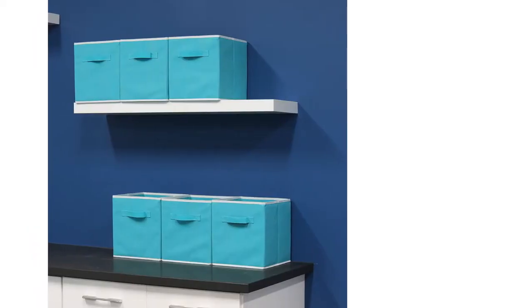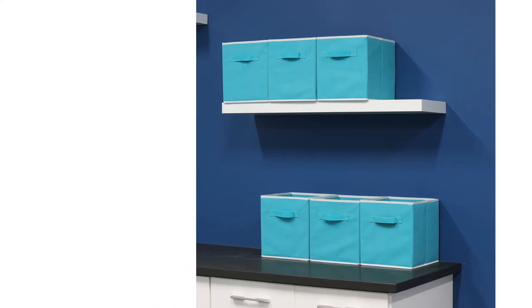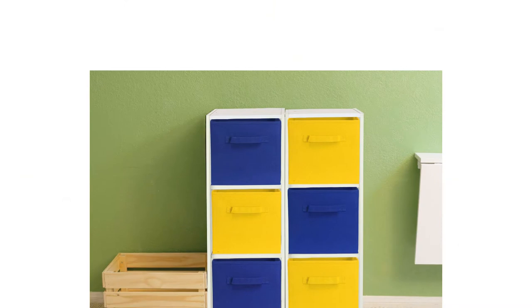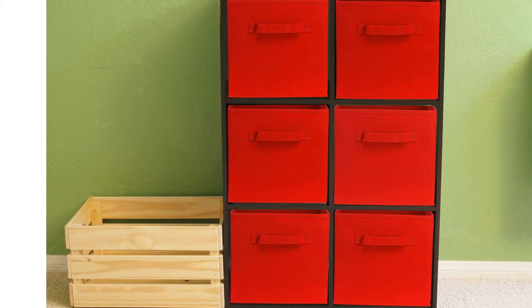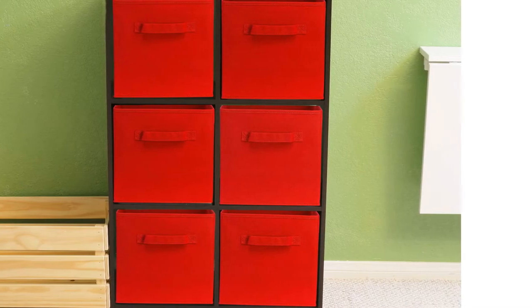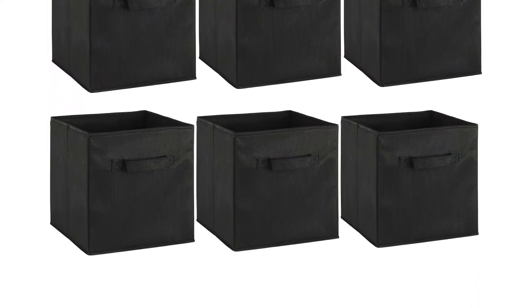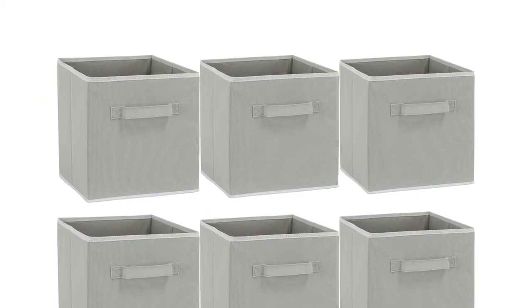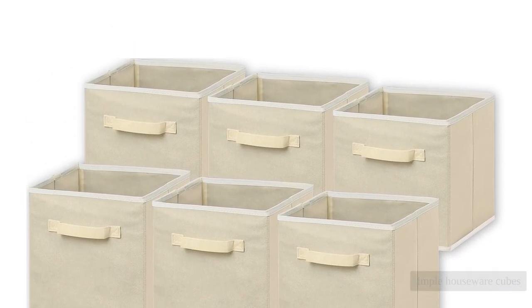Of course, an important factor for most fabric cubes is making sure they fit in the space you have. We measured these to help you figure that out more easily, but we found them to be a bit on the small side for anywhere other than a specific cube storage system. And if you're hoping to store a bunch of books or stacks of magazines, these flimsy cardboard-lined boxes just aren't up to the task. But if they fit in your cubby slot and you're ready to store some mittens, shoes, or puzzles, the price of the Simple Houseware Cubes is ideal for decent performance.